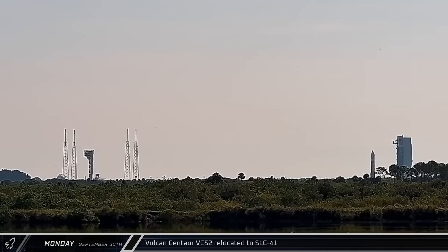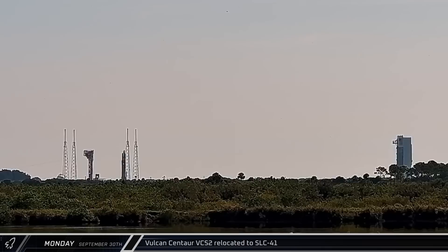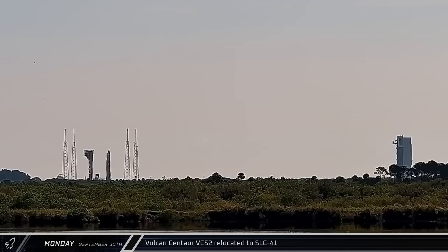Vulcan Centaur was rolled out to Space Launch Complex 41 for the Certification 2 mission on Monday and would ultimately launch on Friday. Since Dream Chaser wasn't going to be ready in time, the vehicle was loaded with a dummy payload and ULA experiments.